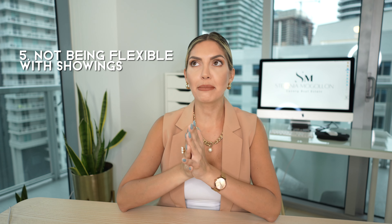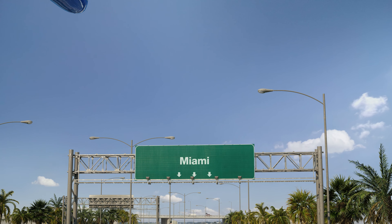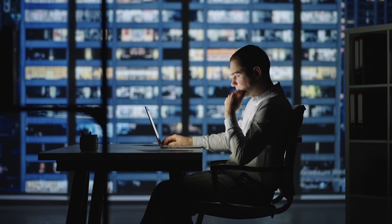Number five: not being flexible with showings. In Miami we have all sorts of buyers — family buyers, out-of-town buyers, people who work on weekends and at night. You need to be really flexible with showings because maybe your buyer is in town for only two days. Hire a realtor that's very responsive, and make sure it's easy for a buyer to come see your property. You don't know where your buyer is coming from or their schedule limitations — the more open you are, the more showings, more offers, more negotiations, and more money.